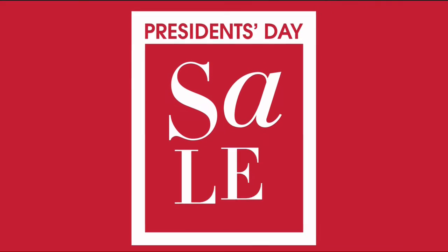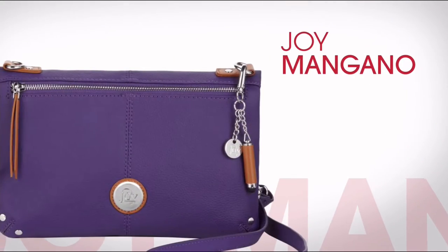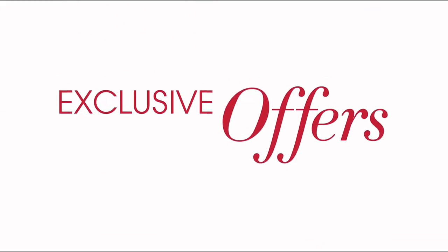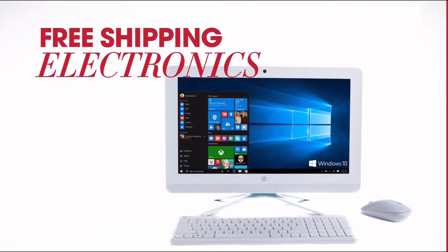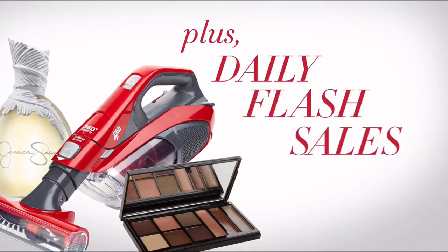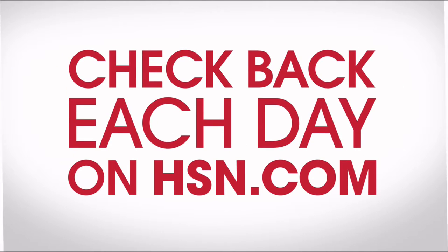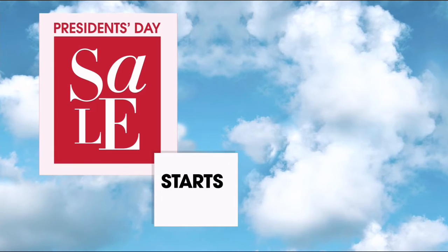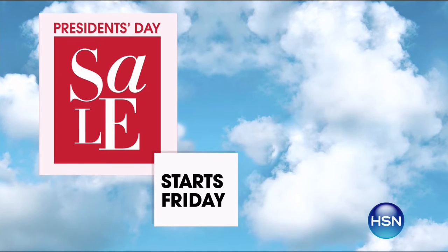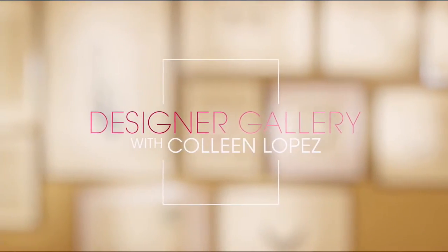It's HSN's President's Day Sale — enjoy four days of special pricing on favorite brands like Samsung, Bissell, and Joy Mangano. Exclusive offers include four or more FlexPay on everything all weekend long, free shipping on all electronics, free shipping on all Simmons Beautyrest mattresses, plus daily flash sales at 50% off or more. Check back each day on HSN.com. HSN's President's Day Sale starts Friday, only on HSN.